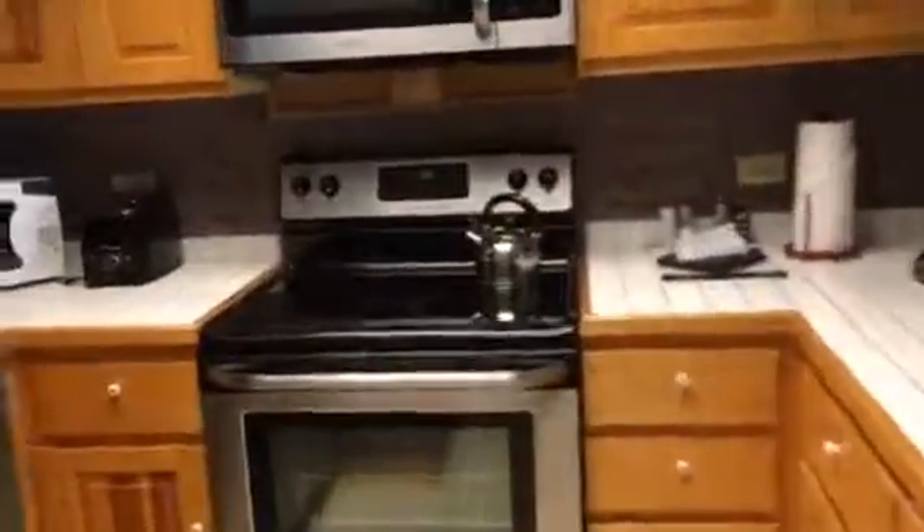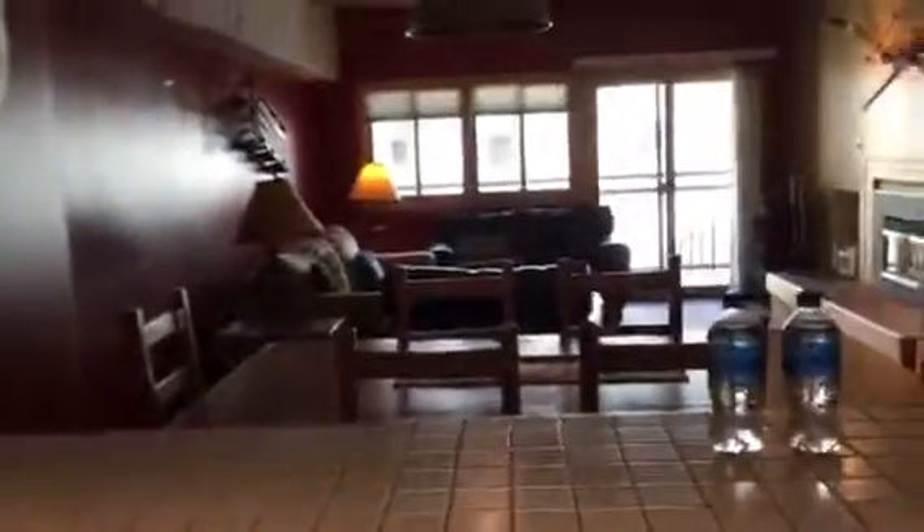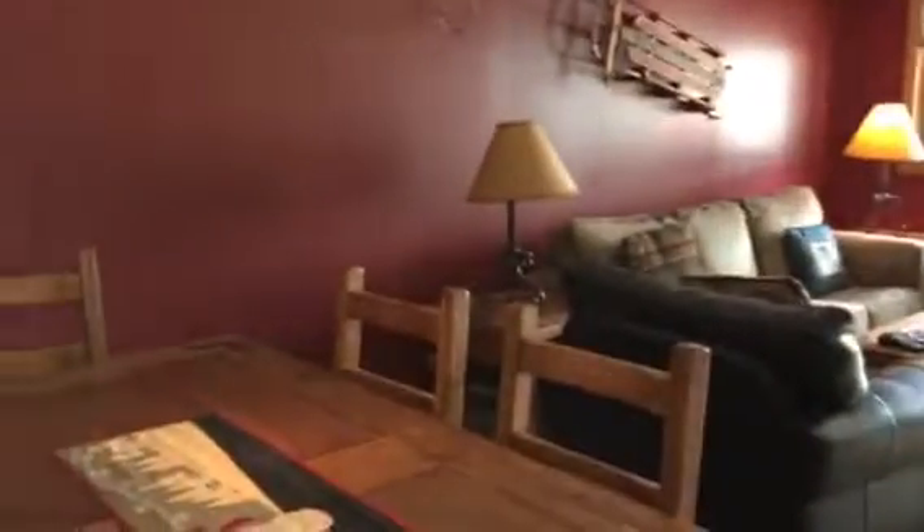Going towards the kitchen — there's another full bath here. The kitchen has newer stainless steel appliances and looks to be original cabinets. There's bar seating and a gas fireplace.